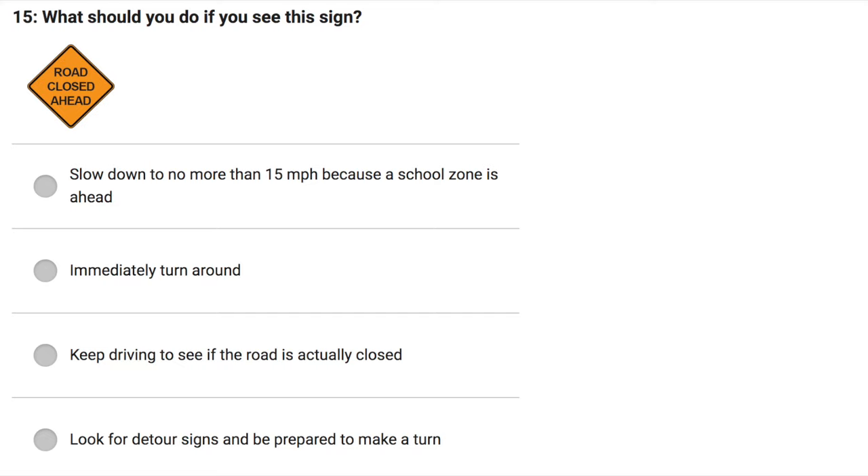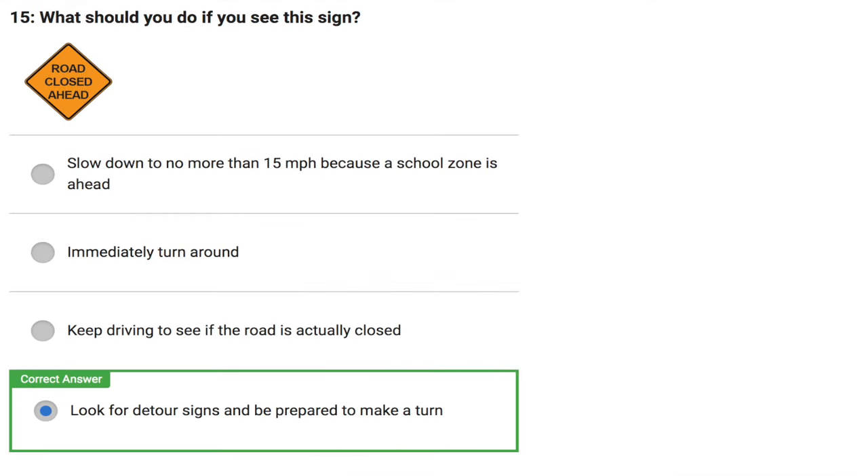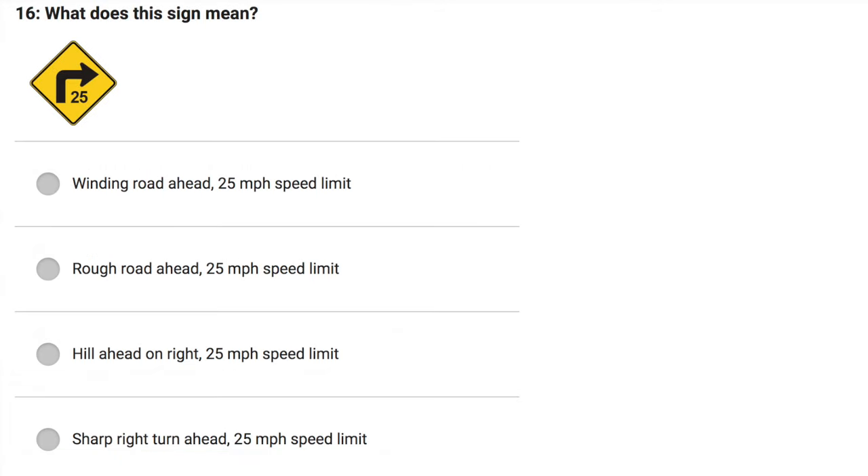What should you do if you see this sign? Slow down to no more than 15 miles per hour because a school zone is ahead. Immediately turn around. Keep driving to see if the road is actually closed. Look for detour signs and be prepared to make a turn. Correct answer: Look for detour signs and be prepared to make a turn.